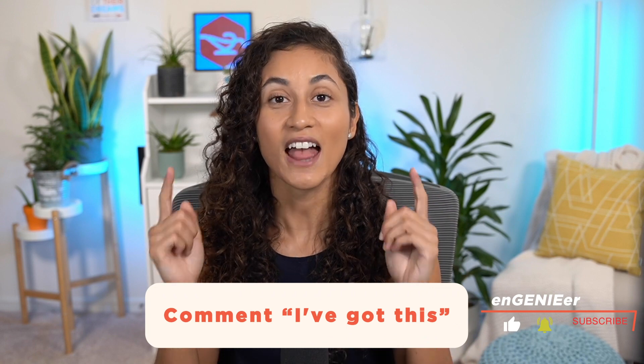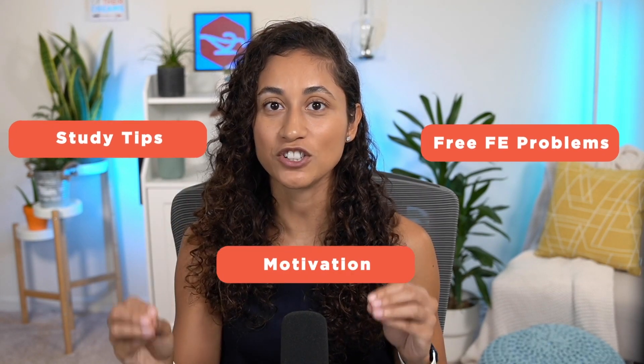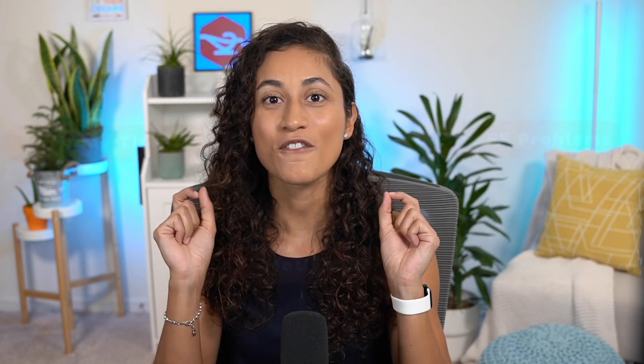Because every day you show up and try, you are getting closer and closer to your goal. By watching this video, you're already making progress and building your confidence to pass the FE. Let's celebrate by subscribing, giving this video a thumbs up, and commenting below: 'I've got this.' And don't forget to come back here every week for free FE problems, study tips, and motivation to pass your FE exam faster.